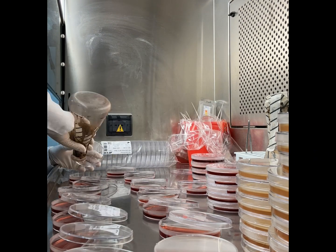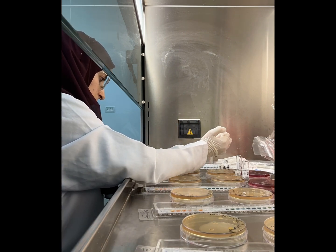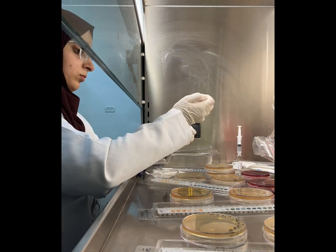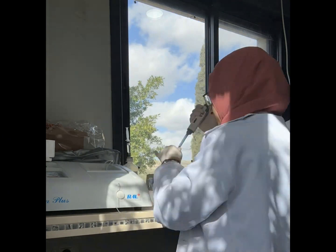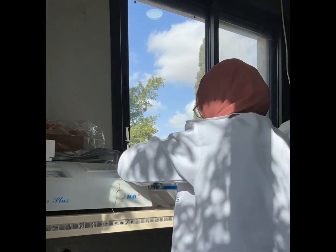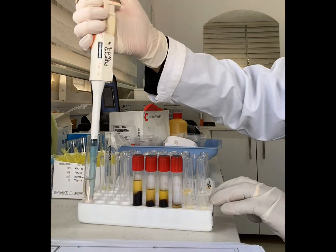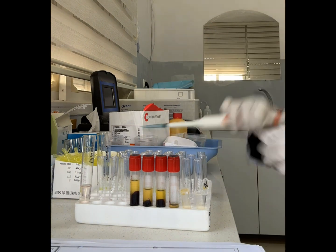Let's not forget the critical role laboratories played during the COVID-19 pandemic. Laboratory tests including blood analysis, blood gas tests, coagulation levels, liver function, and cardiac markers helped monitor the spread of the virus. Molecular biology tests, specifically, were key in detecting the virus and developing vaccines.